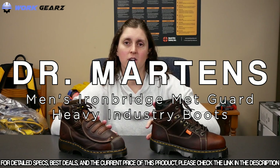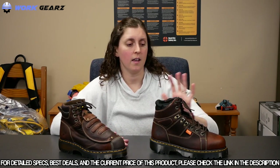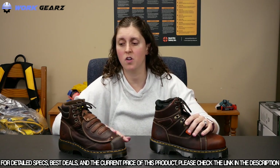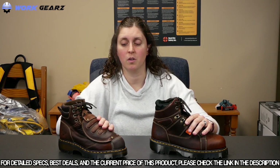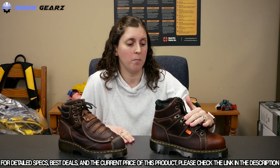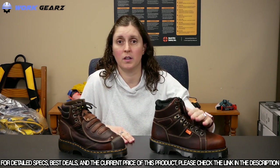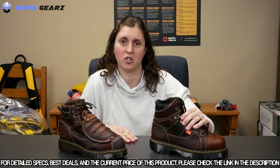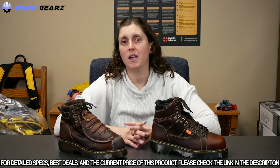Next, the Doc Martens Iron Bridge metatarsal series comes in two varieties: an internal version featuring the D3O internal metatarsal, and an external version with a steel plate metatarsal. The D3O internal metatarsal is a phase-change material — soft and flexible and a little lighter weight under normal conditions, but if you drop something on your foot it stiffens up to provide the needed protection. Both boots also have a steel toe.